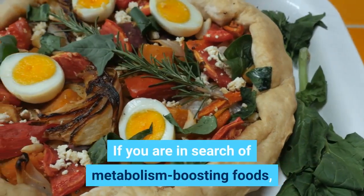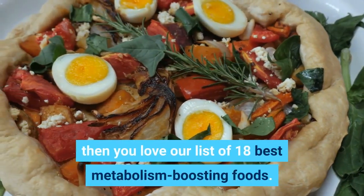If you are in search of metabolism-boosting foods, then you'll love our list of 18 best metabolism-boosting foods.